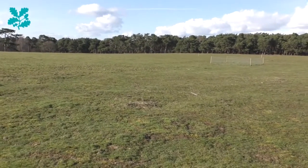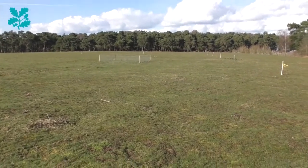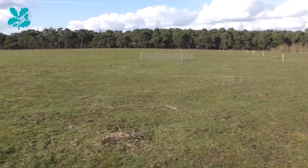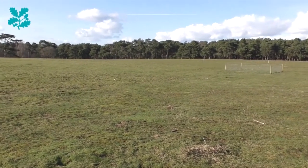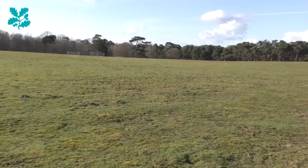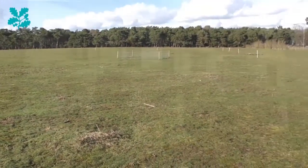This was also the site where the Bromswell bucket was discovered — an early Byzantine bucket. The first fragments were ploughed up here in the 1980s and other fragments were subsequently found after that. That is usually on display in the High Hall Exhibition Building.